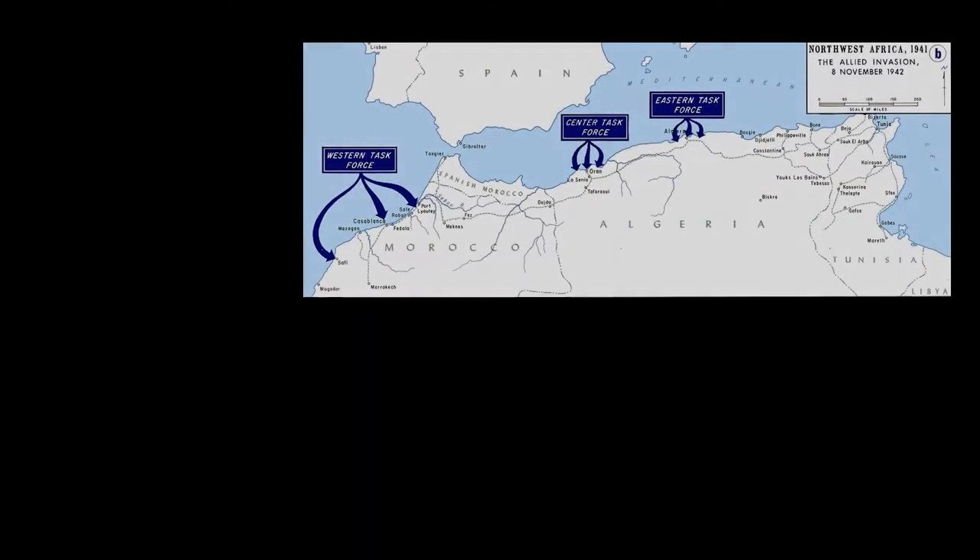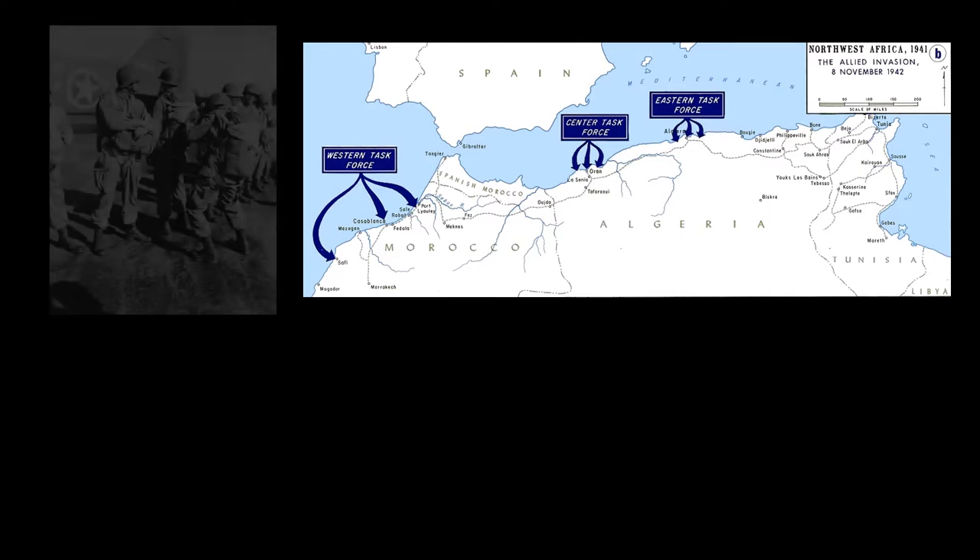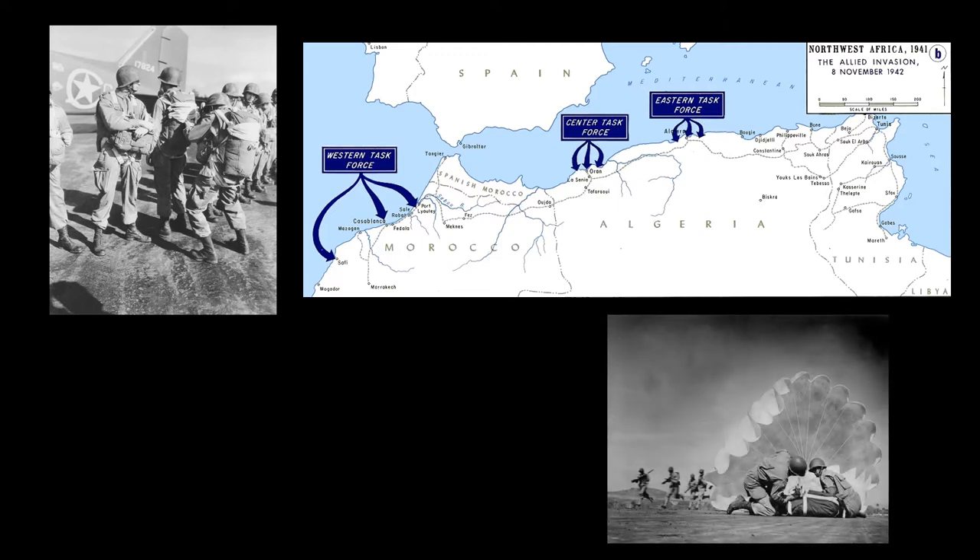American Skytrains and British Dakotas again saw action when the Allies launched Operation Torch — the three-pronged invasion of North Africa on November 8 through 11, 1942. Late in the evening of November 7, the 556 men of the 509th Parachute Infantry Battalion climbed aboard 39 C-47s of the 60th Troop Carrier Group at two airfields in southern England and took off. Their mission was to capture two airfields near the Algerian port of Oran. The non-stop 1,500-mile flight set a distance record for an airborne operation at that time.